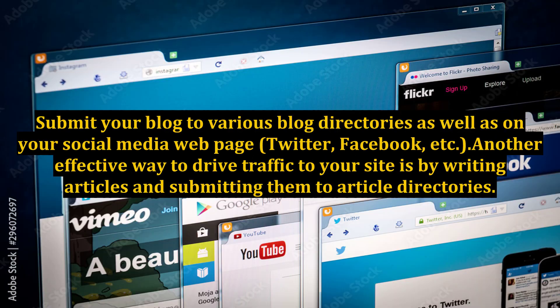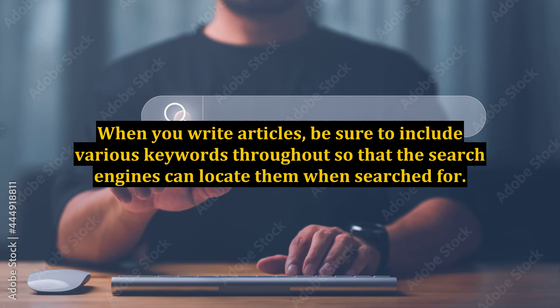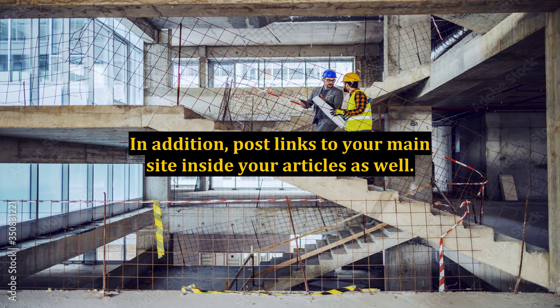Submit your blog to various blog directories as well as on your social media web pages — Twitter, Facebook, etc. Another effective way to drive traffic to your site is by writing articles and submitting them to article directories. When you write articles, be sure to include various keywords throughout so that search engines can locate them when searched for. Also post links to your main site inside your articles.